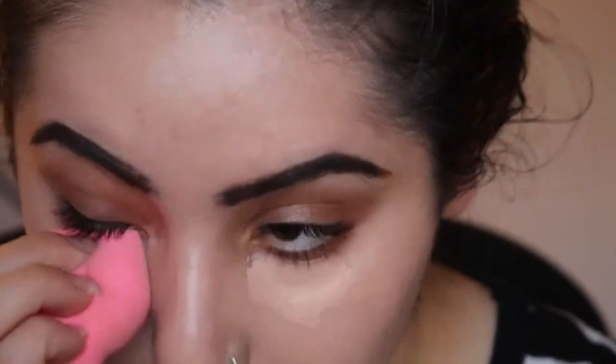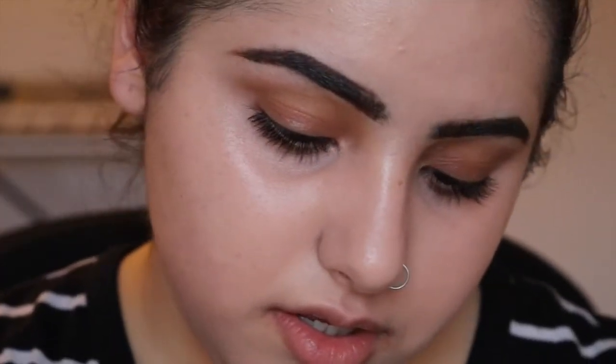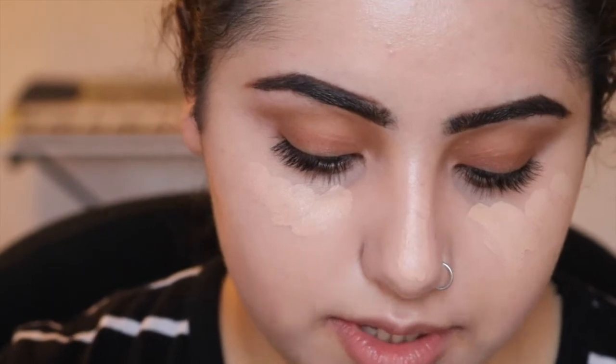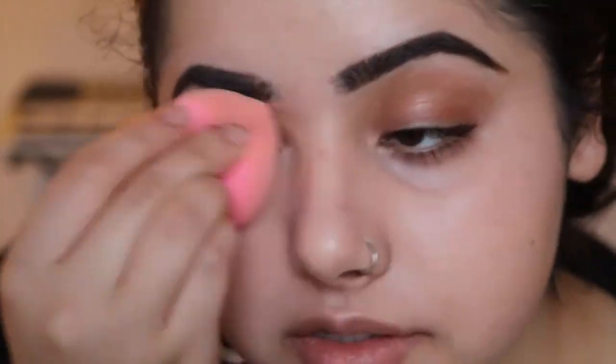I'm gonna use a BeautyBlender sponge to blend it out. That's a bit better — it doesn't completely hide it but it was very red. I should have just color-corrected it. I'm going over it with some lighter concealer — this is the Maybelline Master Conceal — just because I want it to be a bit lighter. I really really like this one. I'll put whatever's left on my eyelids. I didn't want to get this eyeshadow but it caught my eye and I just wanted to try it.